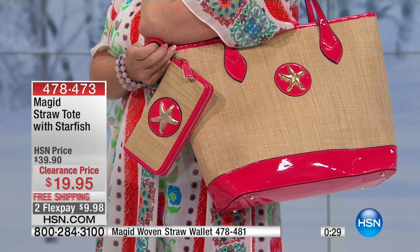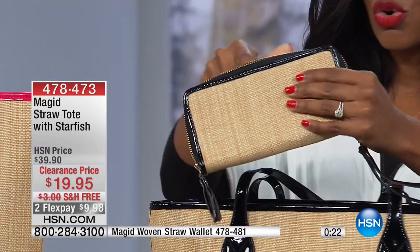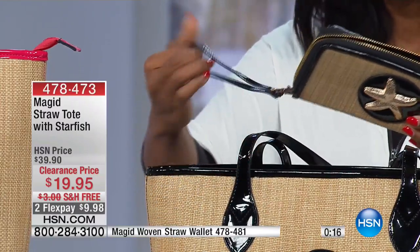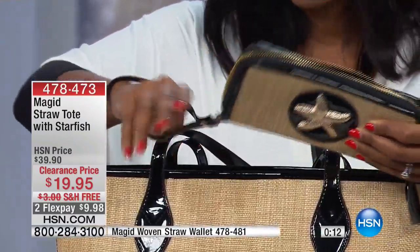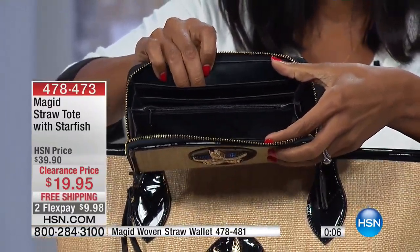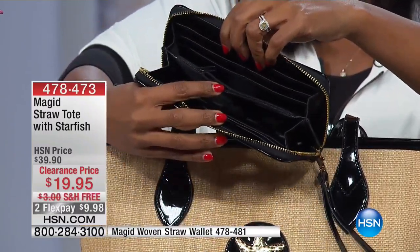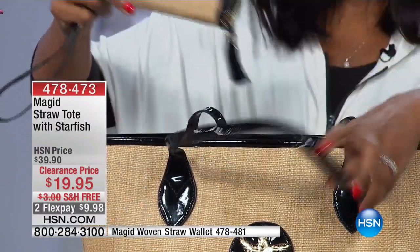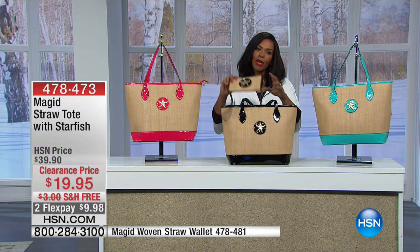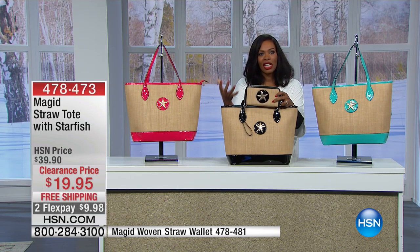If you want the matching wallet, the item number is at the bottom of the screen. The wallet is also natural woven straw with a patent look on all the trim. It has a removable wristlet, a three-sided zip, space for credit cards, cash, a zipper pocket on the inside, and even more room on the other side. Imagine pulling this out when making a purchase — having the matching accessories really ties the look together.